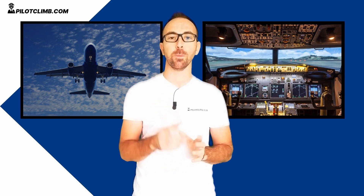I'm Gabriele from PilotClimb.com. I'm a training captain of the Boeing 737 and I help you to become a better pilot.